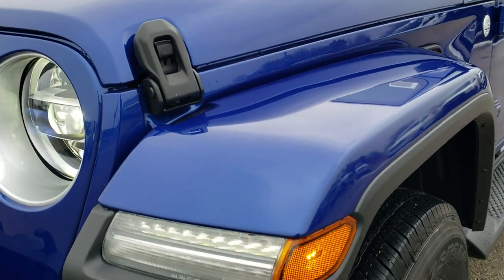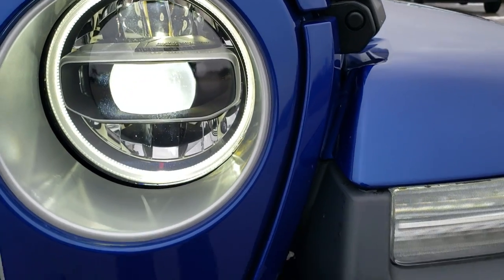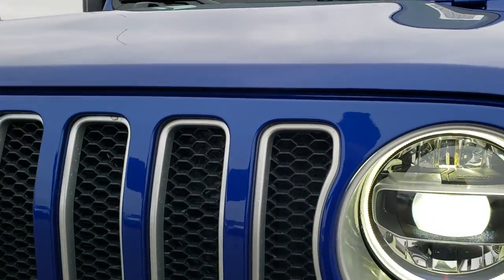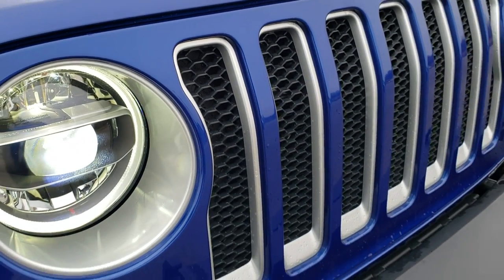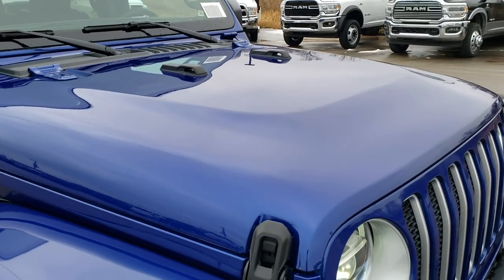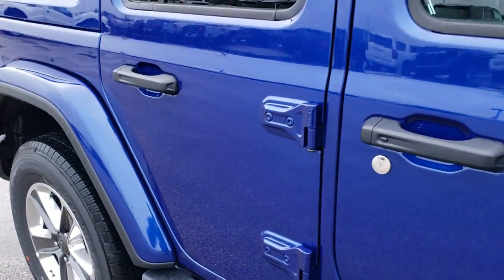This one has the LED lighting group, so you'll notice you get LED lights in the fenders, LED headlamps, and LED running lights. I've got the LED fog lights on as well. I like all the silver trim around the fog lights, the grille insert, and around the headlamps — I believe that's billet silver or bright silver. Ocean blue metallic is one of my favorite colors on the Wranglers; for me it would be Mojito or ocean blue, or maybe even that bikini color.